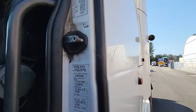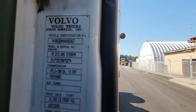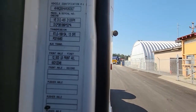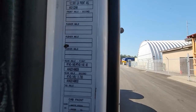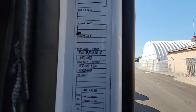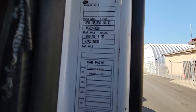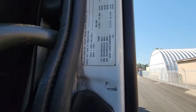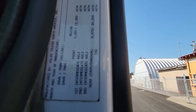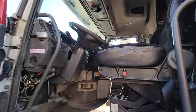I'll slowly go down this for you. Front axle: 12,500 pounds. First axle in the rear, second axle in the rear. Cab paint, chassis paint — there are pictures of all that stuff up on the auction site when you log in to do your bidding.